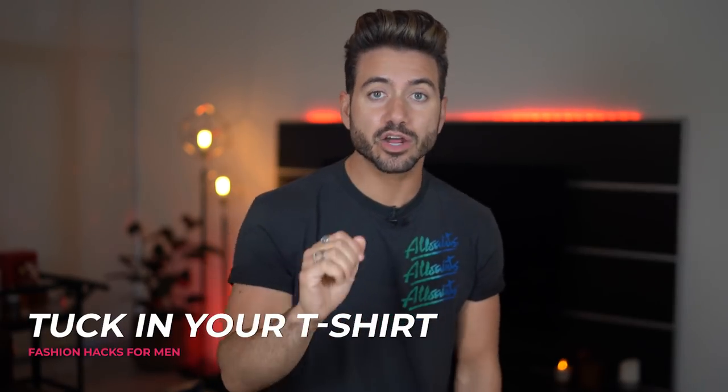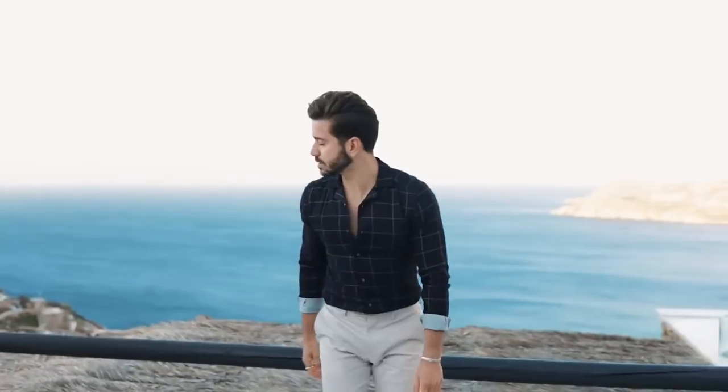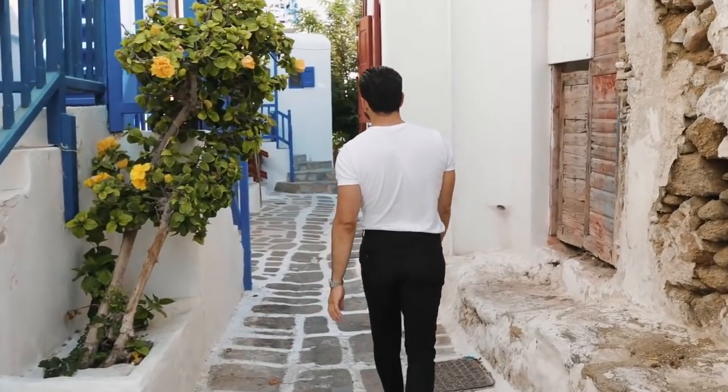Next up, an easy trick that will change your outfits completely — as simple as it sounds, tuck in your shirt. I'll be honest, I'm a little bit ashamed of this, but not long ago I thought that tucking in my shirts or t-shirts was kind of lame. But then I stopped to think about it — I was the one being pretty lame. Fashion is about being yourself, trying new things, showing off different personalities. So when I started tucking in my t-shirts and floral shirts, I discovered a whole new world.